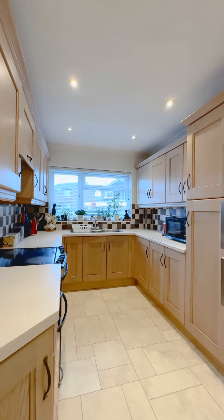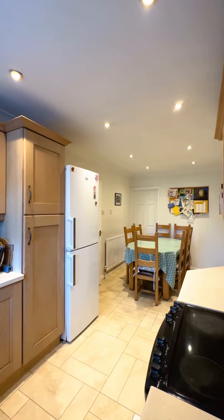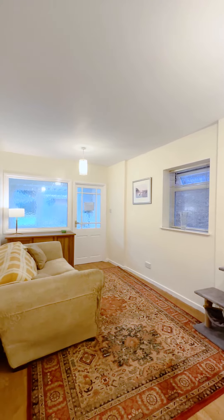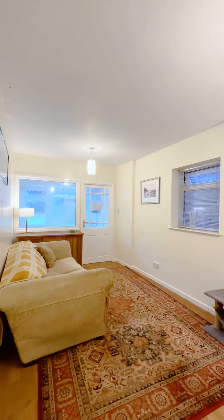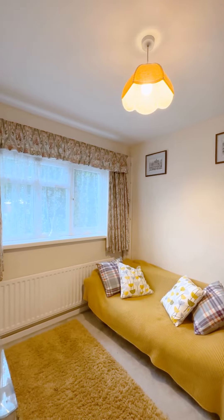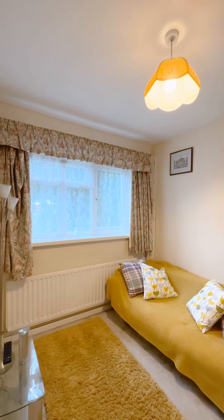After entering this property via the porchway, you come into this hallway, which to my right there is a breakfast kitchen. Off this room there is a reception room, which can be used as a playroom with access to the integral single garage and utility room. There are two really useful storage cupboards in this hallway, and then there is also a room to the front which could be used as a study, and a downstairs WC.